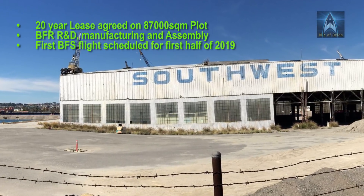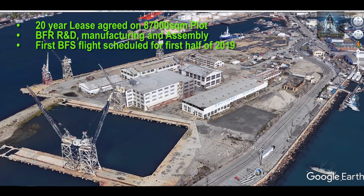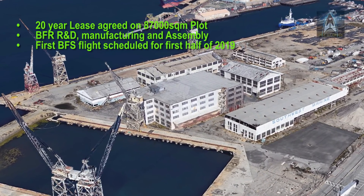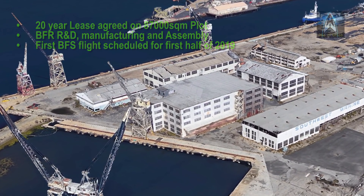The facility will be used to manufacture the BFR system. The reason for a port facility is so that SpaceX can move the BFR from the facility via sea to an offshore launch facility, or for further flight testing at their Brownsville, Texas facility.